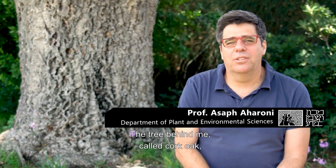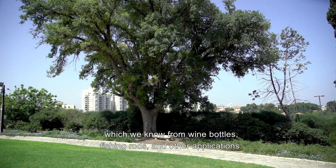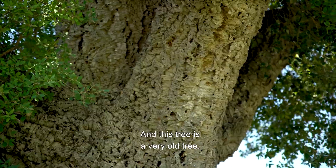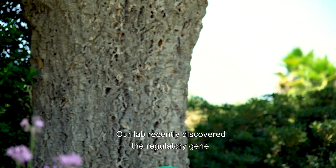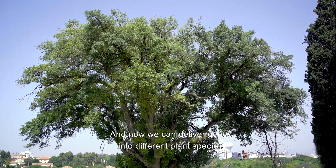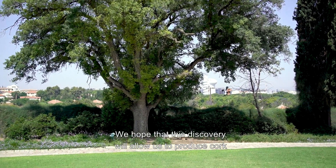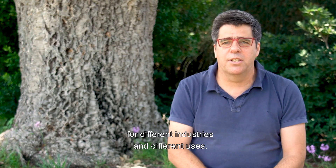The tree behind me, called cork oak, is producing a very thick layer of cork, which we know from wine bottles, fishing rods and other applications. This tree is very old and producing a lot of cork, but highly inefficient. Our lab recently discovered a regulatory gene that controls the production of cork in plants, and now we can deliver genes into different plant species and produce cork. We hope that this discovery will allow us to produce cork in other tree species for different industries and different uses.